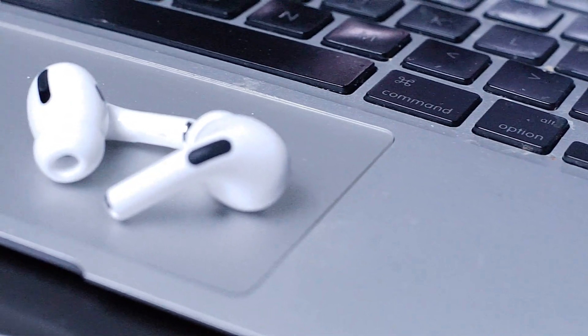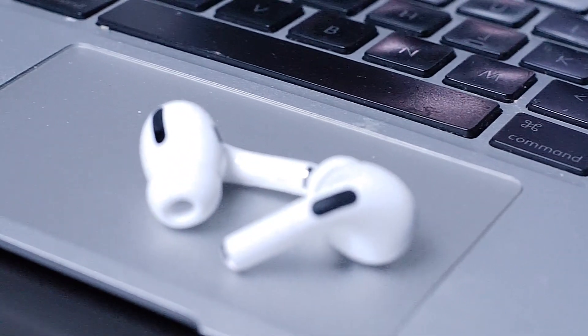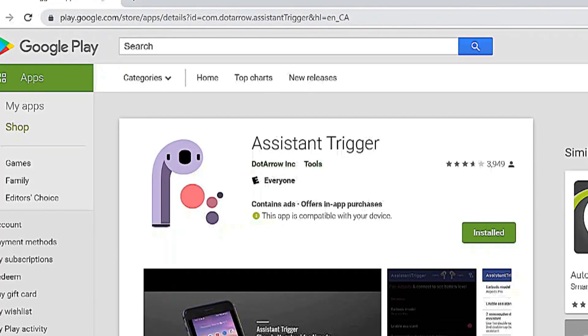Over two generations of the original AirPods, Android users have developed a workaround with a very popular Android app that brings back many of the features for the AirPods that are lacking on Android. Assistant Trigger, with over 3,000 reviews on the Google Play Store, is an Android workaround for the iOS features that people enjoy on iPhones. It's free on the Play Store with an upgradeable Pro version for a small price.